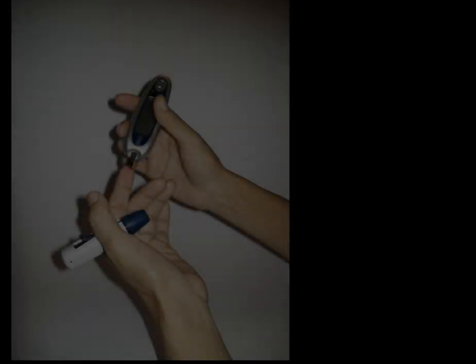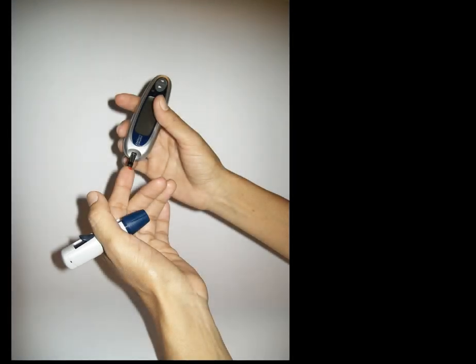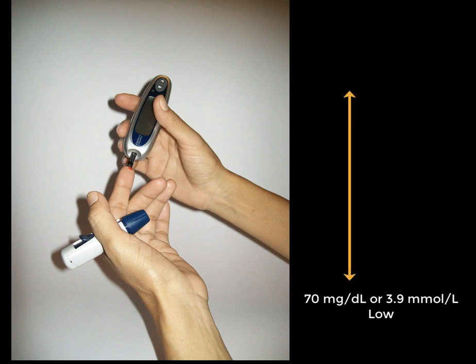A quick finger stick test can be used to measure blood glucose levels at any given time. Blood glucose levels below 70 mg per deciliter are considered too low and should be addressed immediately, while levels higher than 200 mg per deciliter about 2 hours after a meal are considered too high.